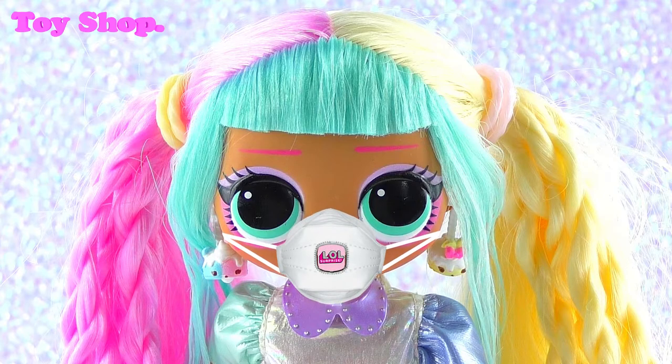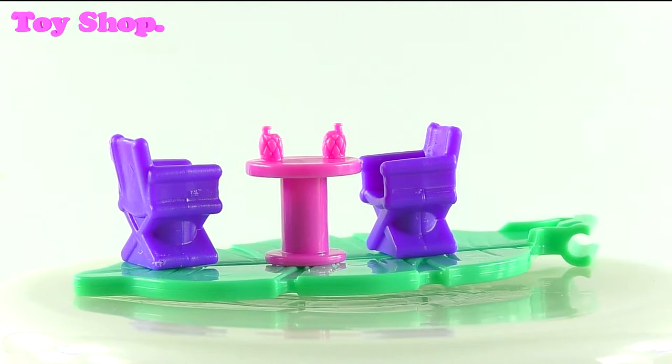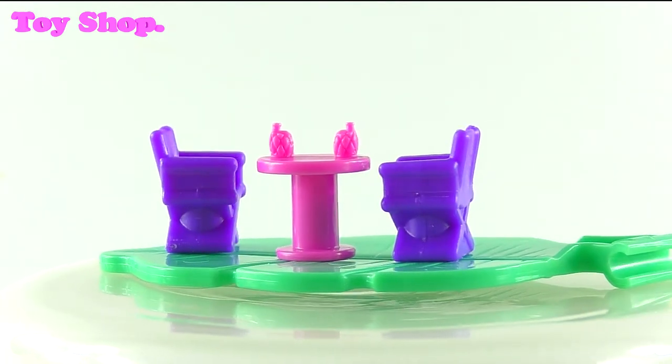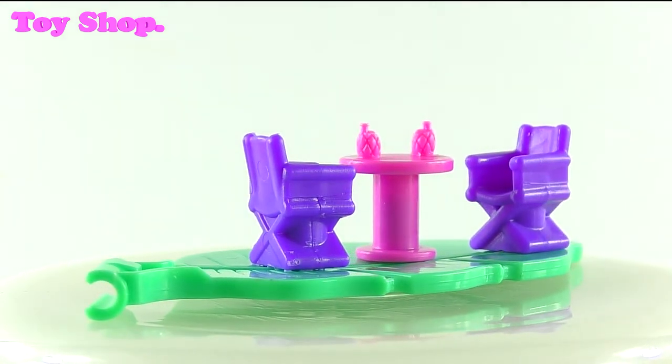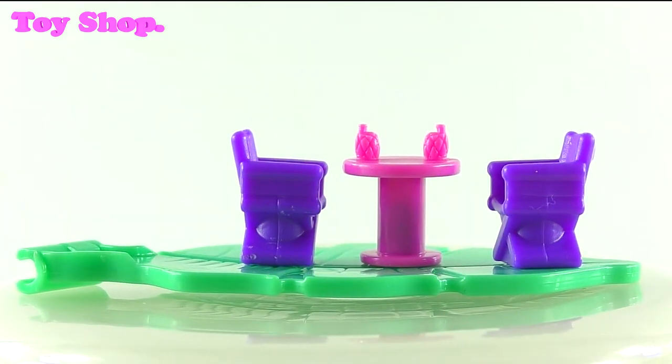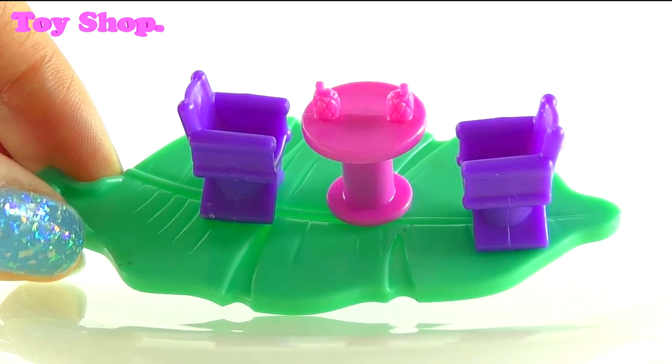What else have we got? We've got this very cool table and chairs. And it looks like they've got some pineapple drinks on the table. That looks very cool indeed. And look what it's sitting on — a massive leaf. Awesome.